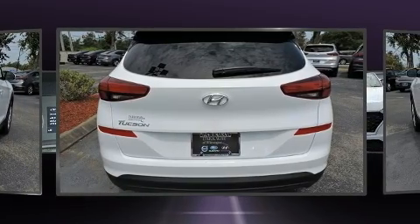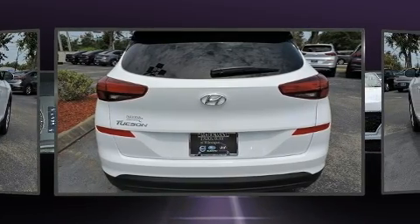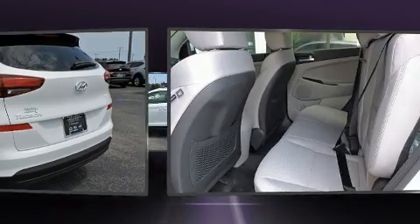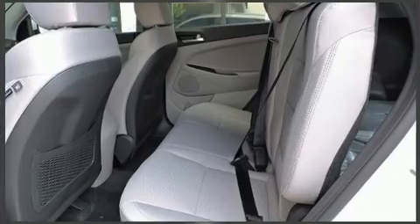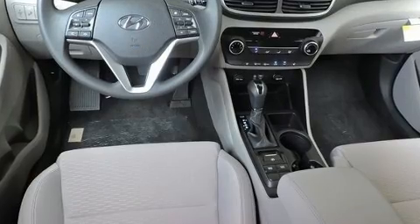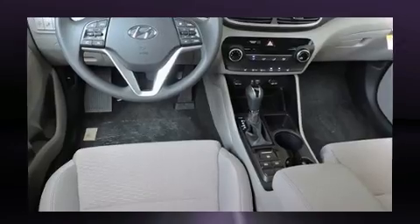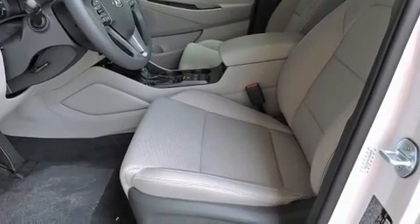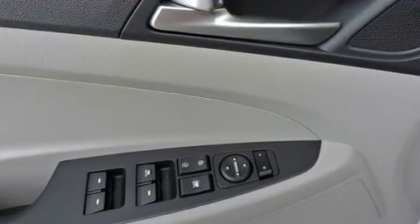A wealth of standard features means that you no longer have to sacrifice, like heated seats, one-touch window functionality, a trip computer, lane departure warning, remote keyless entry, rear wipers, and much more. Audio features include an AM/FM radio, steering wheel mounted audio controls, and six well-positioned speakers.